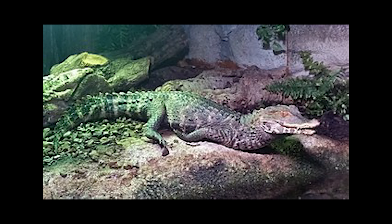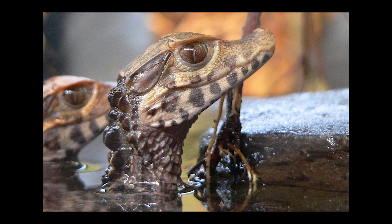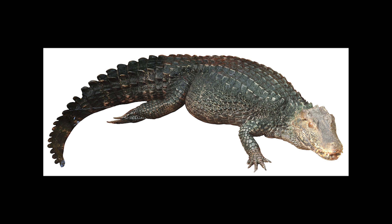The Cuvier's Dwarf Caiman is a small caiman found in the riverine forests, flooded forests, and flooded forests that are near lakes and near fast-flowing rivers and streams.